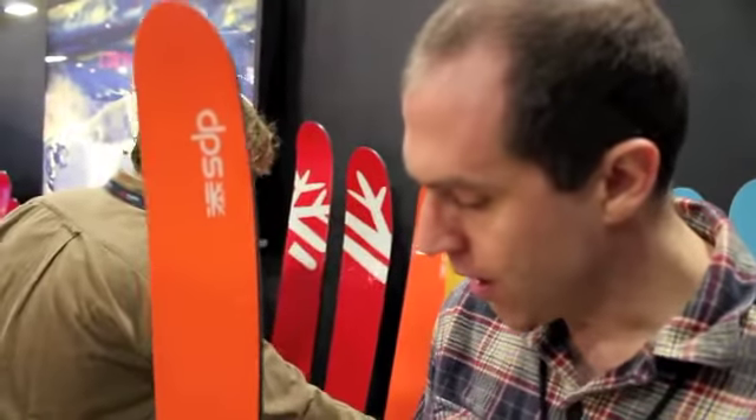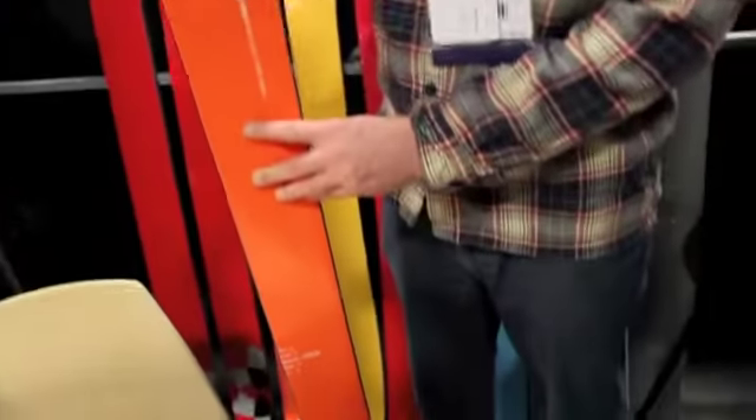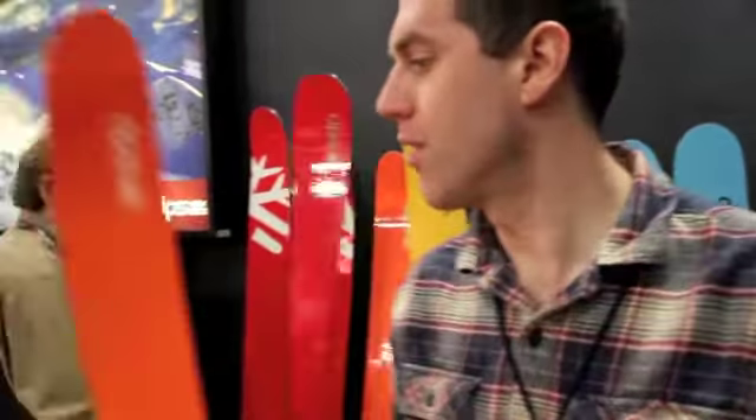The Whaler 99 is new for this year. We're calling it the daily driver. It shares a lot of the same heritage as the Whaler 112 and has that same paddle tech technology. It has a little bit lower tail profile than the 112, so it's a bit more powerful coming out of the turn. This is just a great ski you can reach for every day regardless of conditions — kind of the one ski for every situation.